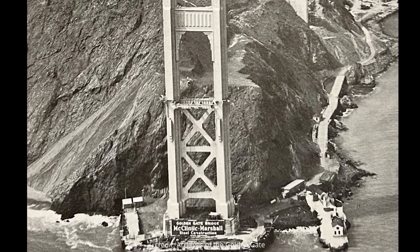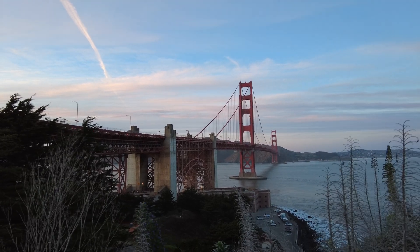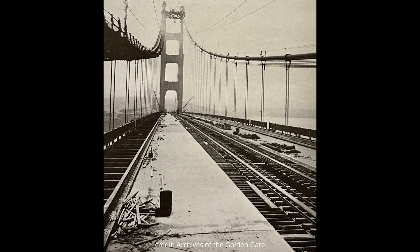Another important concept is live loads versus dead loads. Live loading includes all the cars, foot traffic, and trucks — it's active and constantly changing. Dead load is the weight of the tower, the cables — the dead weight that stays constant. A live load will fluctuate: 150 cars on the bridge equals a certain amount of weight, whereas 100 cars works out differently, while the dead load remains constant.